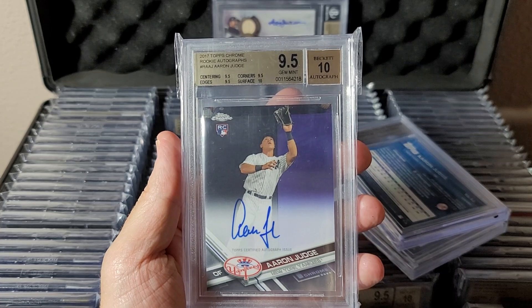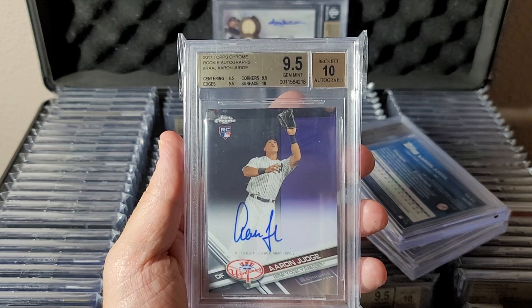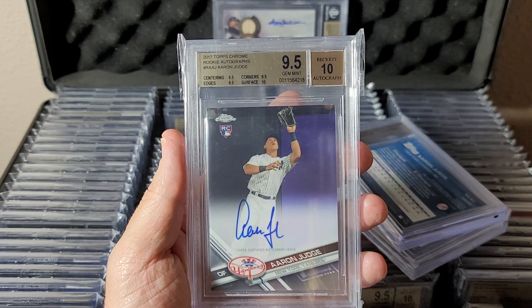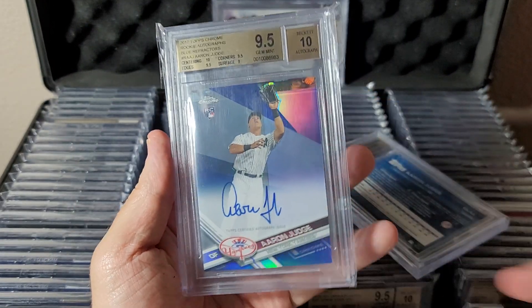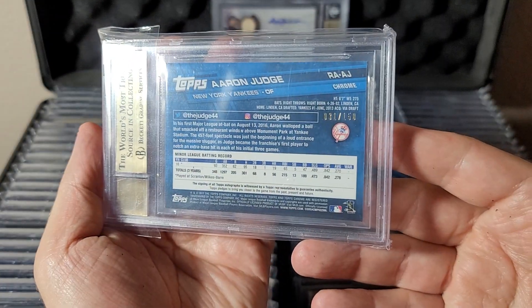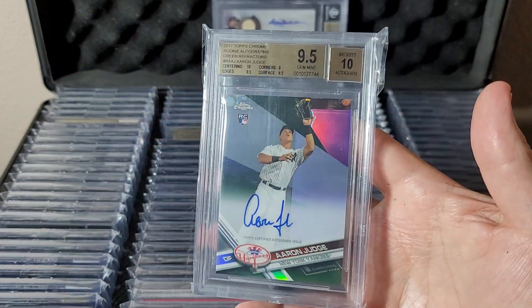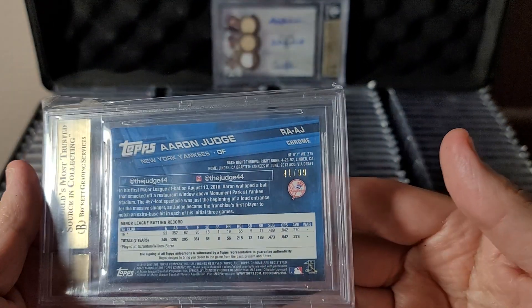Topps Chrome base auto rookie Aaron Judge 2017 — gem mint 9.5/10, very undervalued card here. Same card blue refractor — extremely undervalued blue refractor right here, gem mint 9.5/10. Blues are numbered to 150. Same card green refractor, gem mint 9.5/10 — greens are numbered to 99.